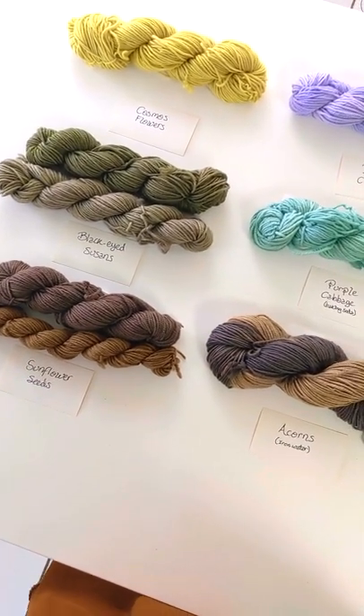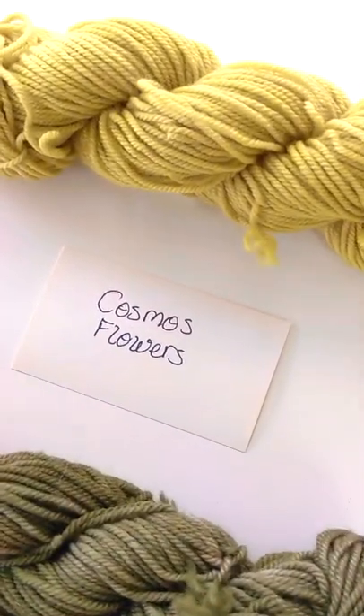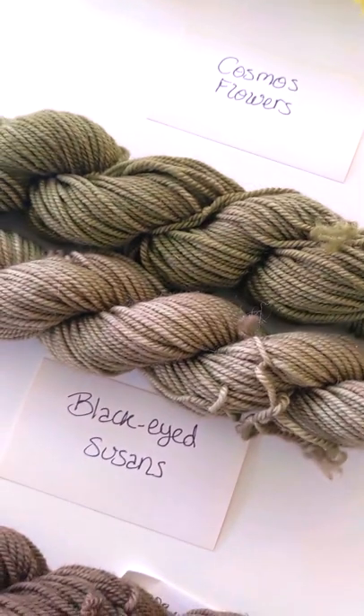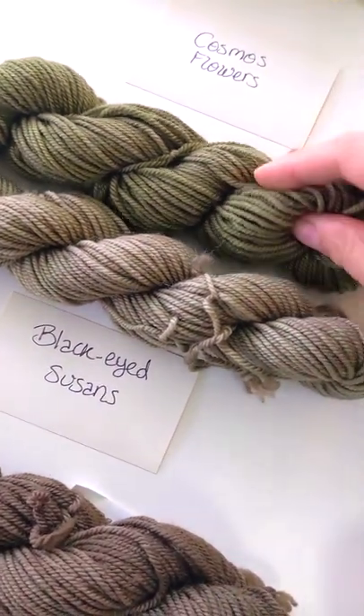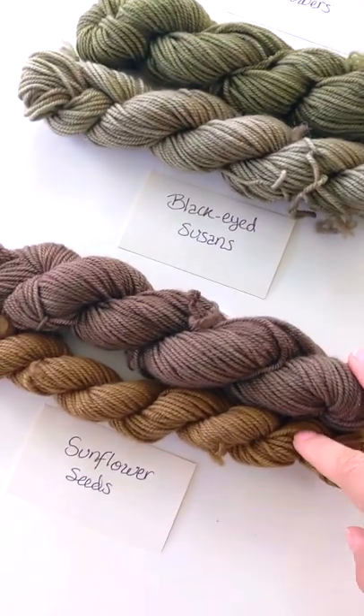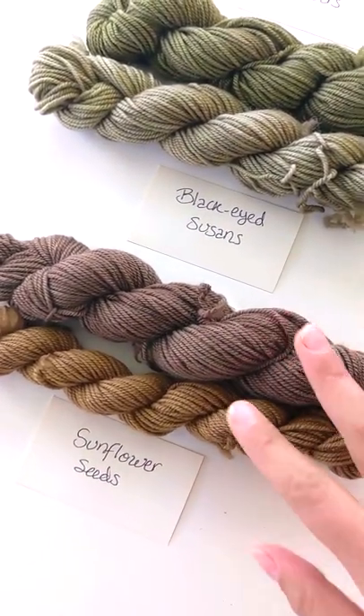Natural dyeing produces a lot of different colors. Here we have a Cosmos flower that created a yellow, Black-eyed Susans created a greenish olive color, and sunflower seeds created two different colors: a dark gray and a brown.